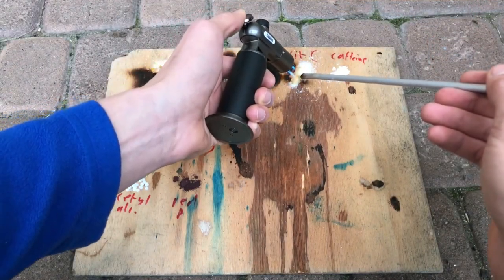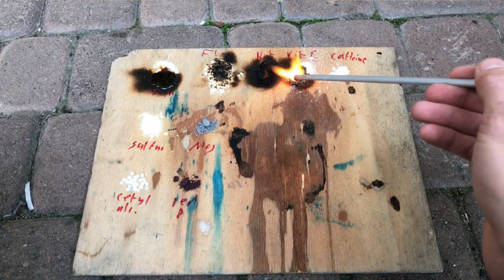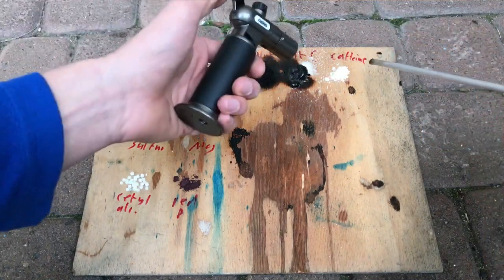This is vitamin C, which needs to melt first before it can burn. Vitamin C burns extremely well under an oxygen atmosphere.